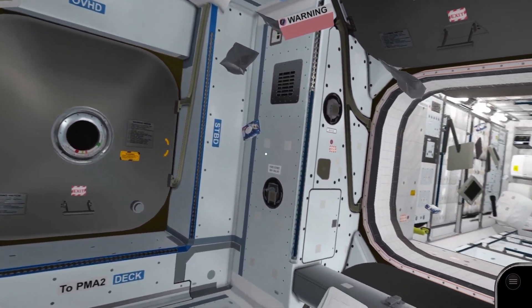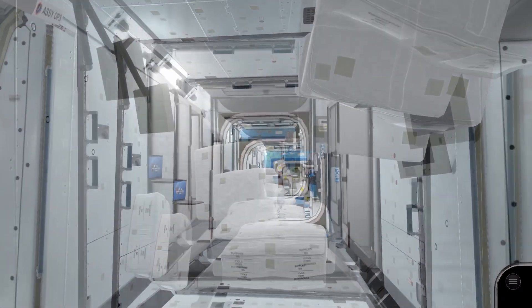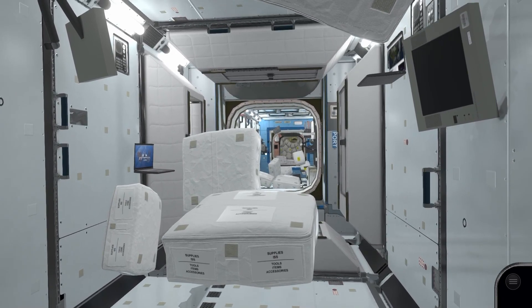As we return to our starting position, this concludes our virtual tour of the International Space Station. Thank you for watching, I hope you enjoyed it. Do feel free to like, subscribe, and all that stuff for more space sim content. Take care!